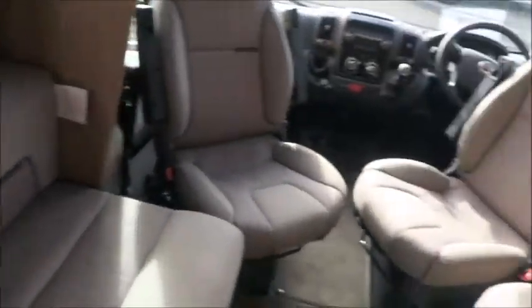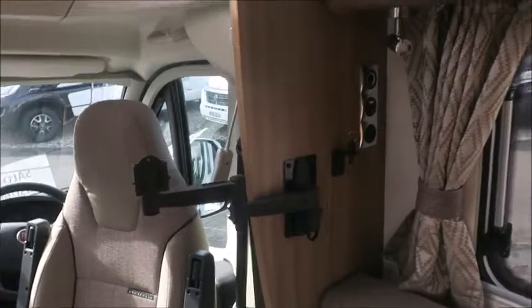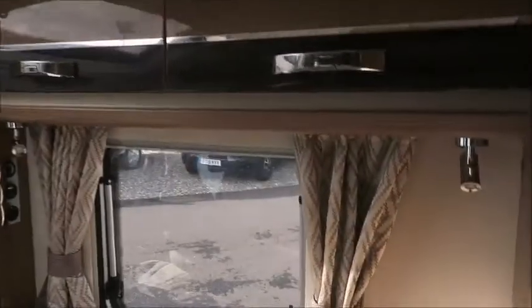Next we've got the front lounge area with two extra seats, which forms into a double bed at night time. We'll notice the bracket here for a TV with electric points behind, and a few storage lockers. One thing to notice is the curtains — very eye-catching and nicely pointed.